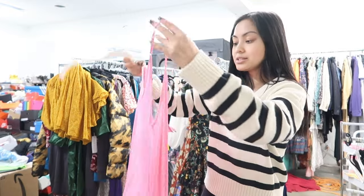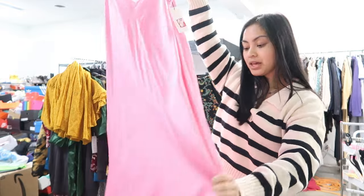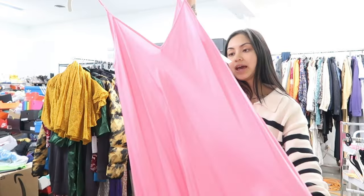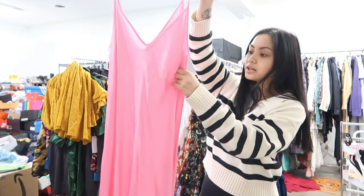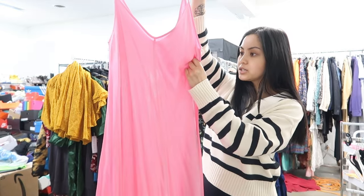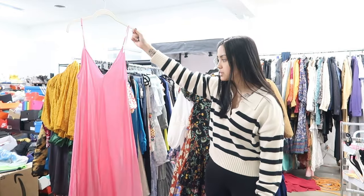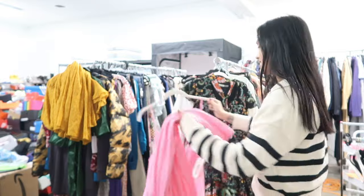This next piece is a slip dress in a bubblegum pink color — it's a maxi dress by the brand Leigions and it's a size large. This says it was on sale for $187, retailed for $375. Leigions is so interesting to me because it doesn't seem like it would be that expensive, but it is — and that's wild.